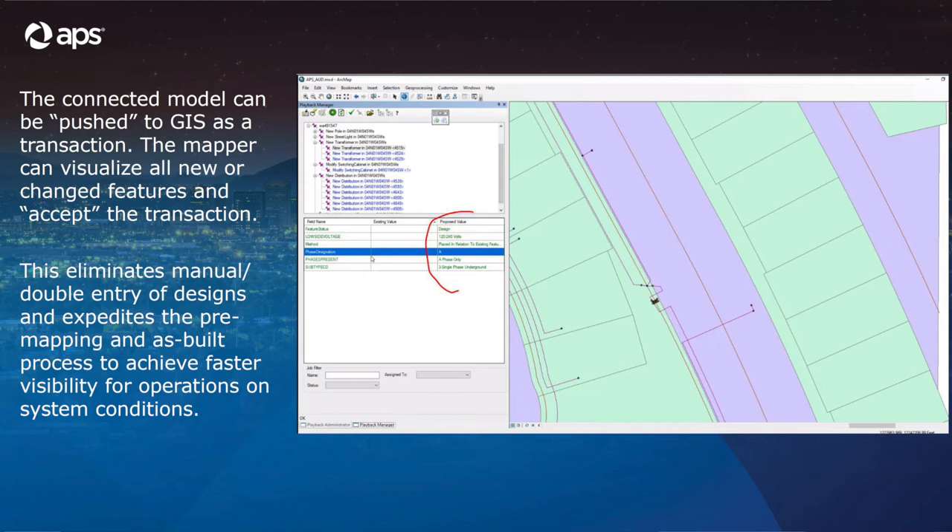After we get our design done, we're able to push it back into GIS. With the data in real-world locations coming out of GIS and holding those coordinates in AUD, when we push it back we're able to put it right back in and have a clean model. This also allows us to get more real-time data — we'll be able to push things back in faster so that our operators actually have a more accurate system to work on within our GIS and ADMS systems, giving them a whole lot more visibility to what's actually going on.